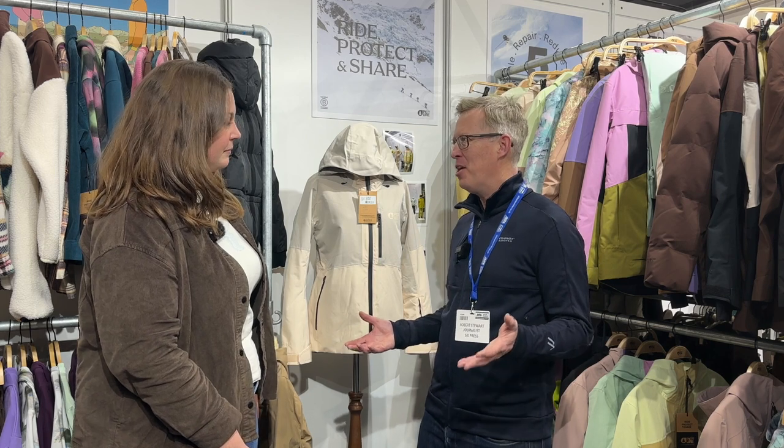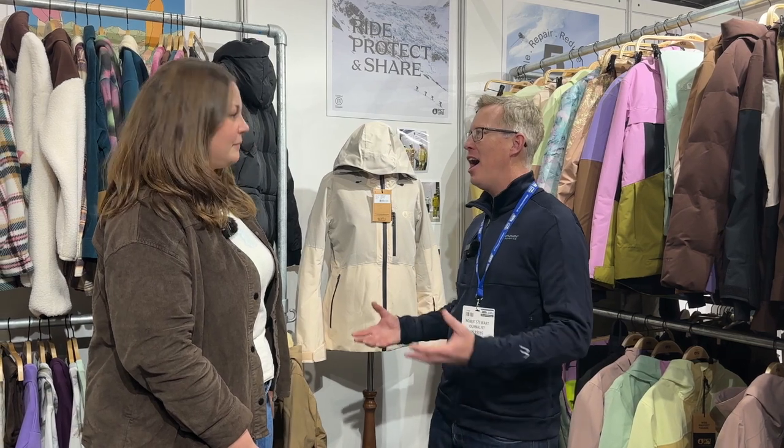We've known this brand for 10 or 15 years at least now. And of course, what Picture is really known for is its eco credentials, its sustainability side, its recyclable clothing. But what's new on that side of things?